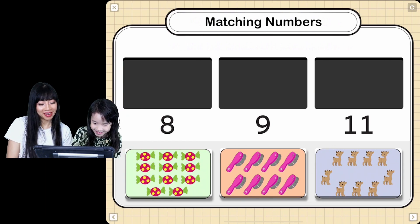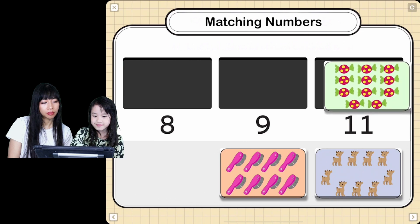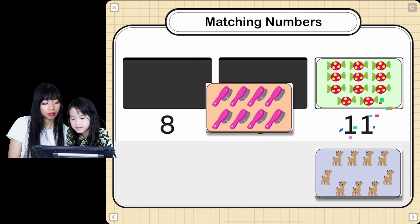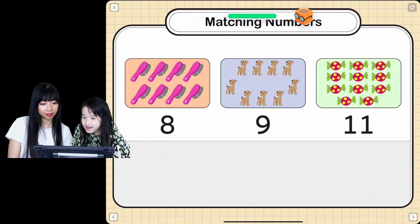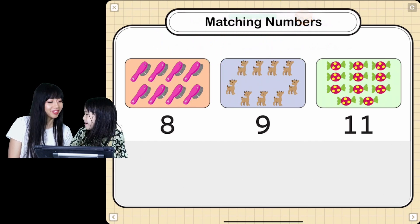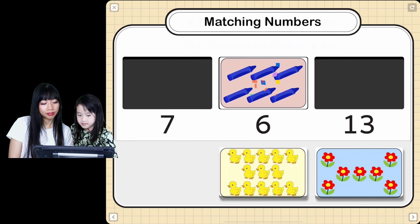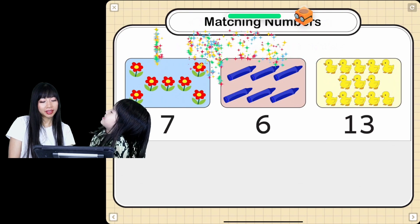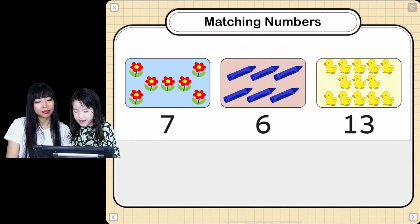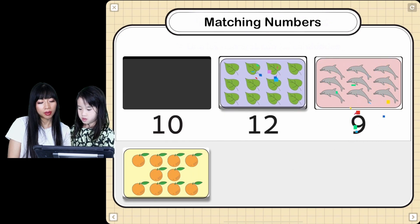Count the number of objects in each picture, and then drag the picture to the right number. I think that's what it's telling us. I think that's right. So you have to match the numbers, Ella. Good job! That was good. I didn't even get to count it. Seven, six, and thirteen. They made thirteen. Nine.